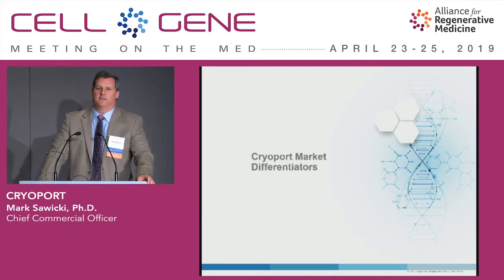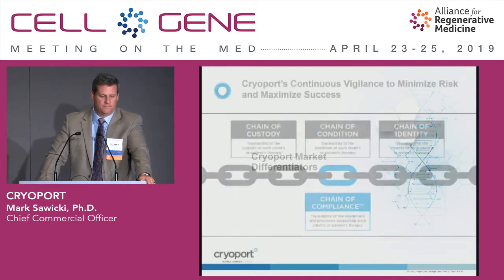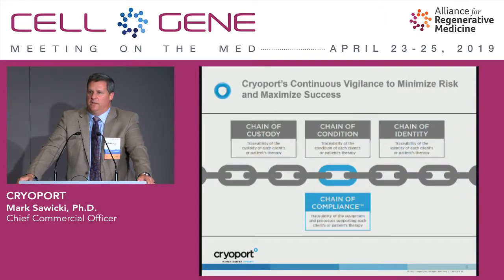Let's talk about some of the developmental areas we've been working on in addition to our core platform. One thing we've spent a lot of time on — in direct response to what we're seeing in the marketplace, in particular elements from both the Kite and Novartis commercial launches — is that from a regulatory standpoint, there was a need for enhanced traceability, enhanced control, and enhanced compliance in the logistics space. So we built out a compliance platform that, similar to what you'd see in a biologics or API manufacturing space, gives us full traceability on the equipment, processes, and every element tied to distribution in a capturable and measurable format.